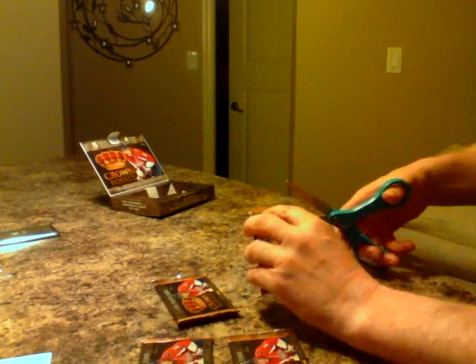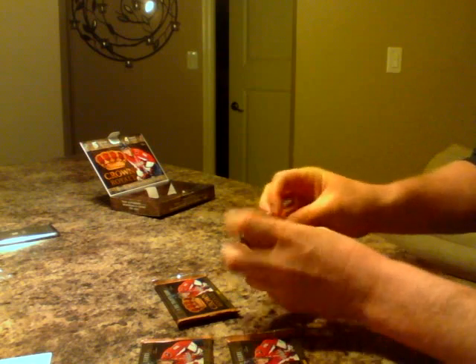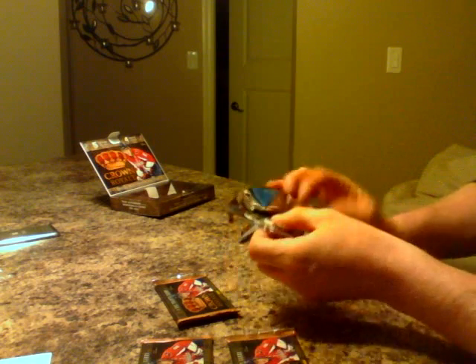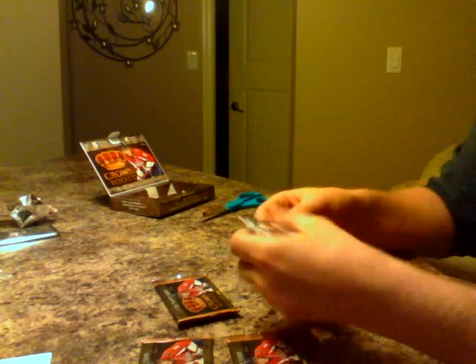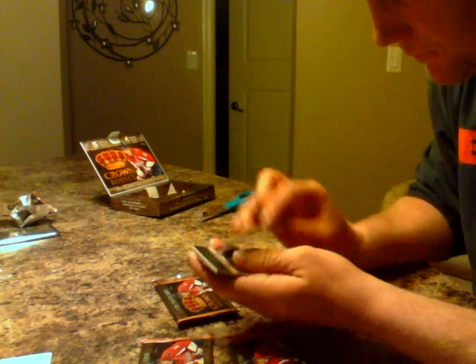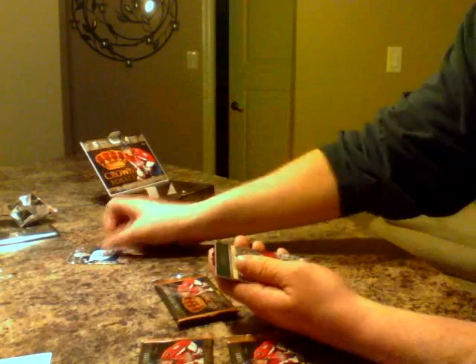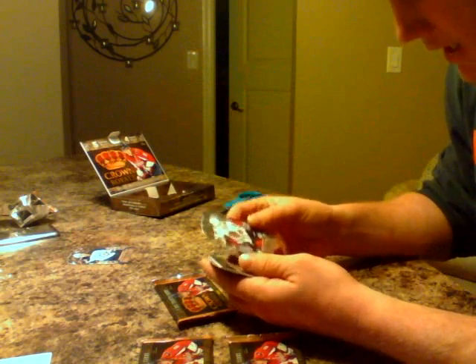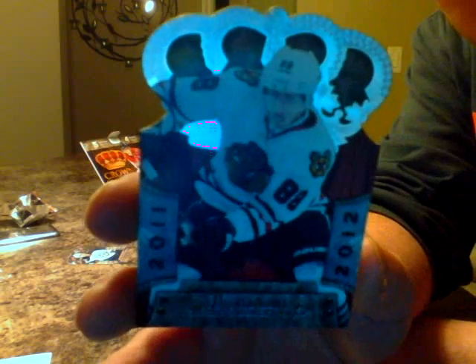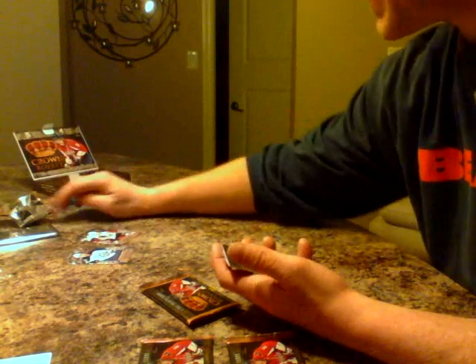Here's the box. We'll start with the skinniest pack. Good luck guys. So we're going to start out with the 2011 Alexander Burmistrov. This looks like the shape of the card to me. Next we got a Patrick Kane, 2011 base — I can only guess those are base because I'm not familiar with the product.